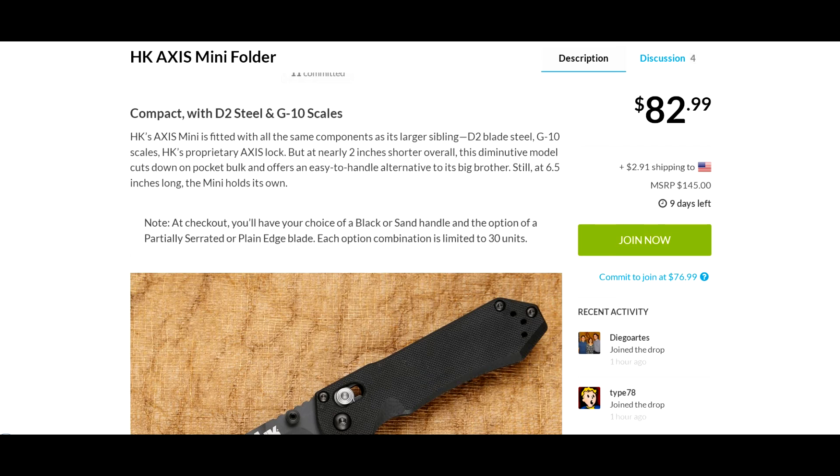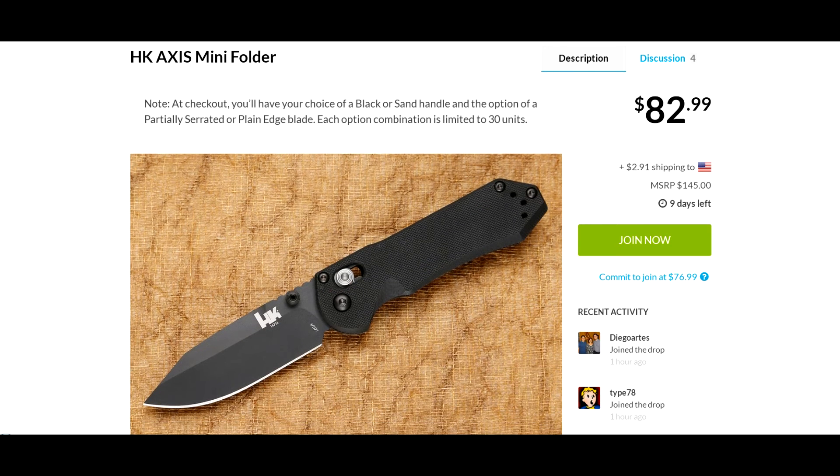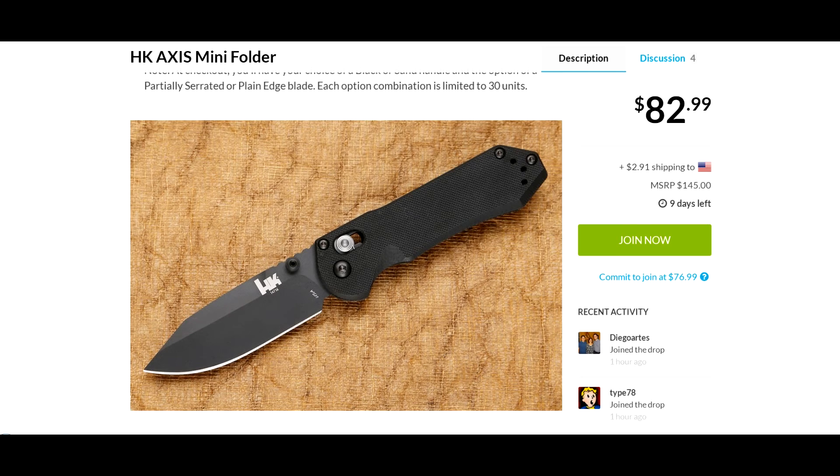One thing that definitely draws me to this is a good price for a D2 blade. I'm not the biggest fan of black blades — DLC coated or black wash — though I do prefer DLC coated versus black wash. But this one's pretty nice.